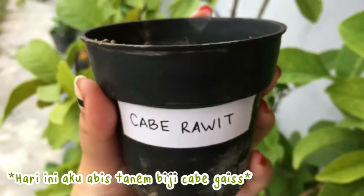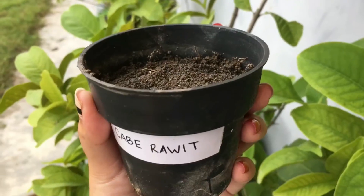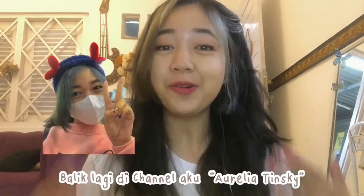I love you, too. Hi everyone, welcome to my channel, Aurelia Tinsky.